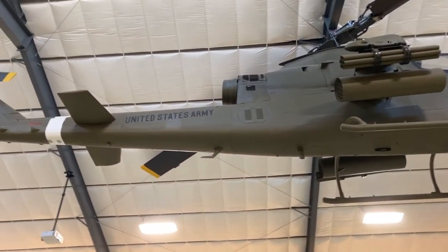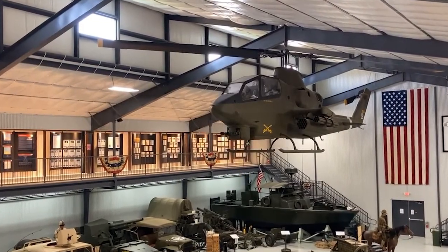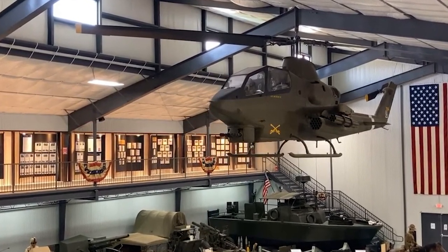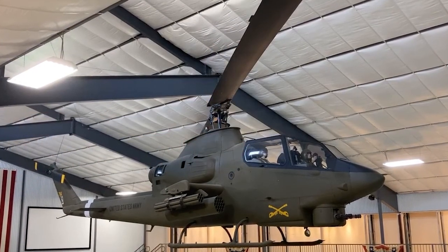The Cobra itself was used initially by the Army. The Army eventually replaced it with the Apache, and the Cobras then went to the Marine Corps. Just in the past few years the Marine Corps retired the Cobras.